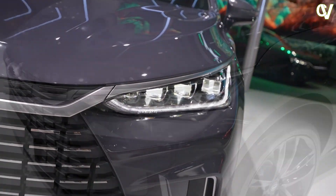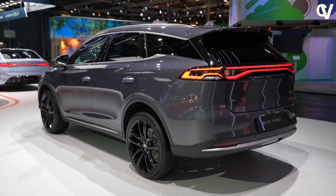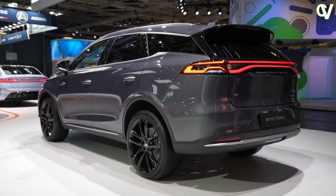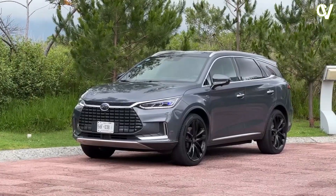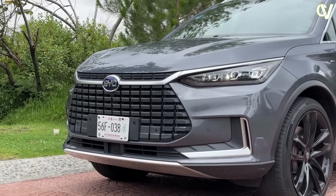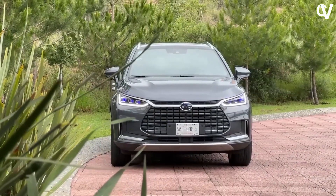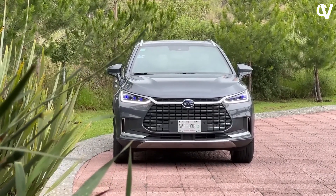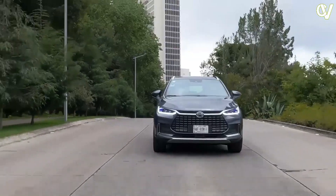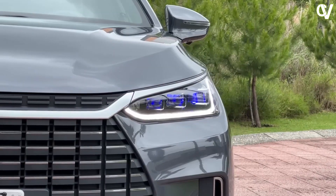Standing on 22-inch wheels, the BYD Tang features a long swooping roofline, tapering darkened privacy glass, accented crease lines, and protective wheel arch extensions that provide a glimpse of its performance intentions. The dragon-face design-inspired features are prominent with LED headlights and daytime running lights, a horizontal moustache bar, and air intakes providing added visual presence.